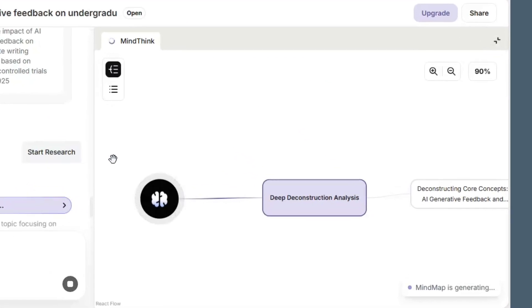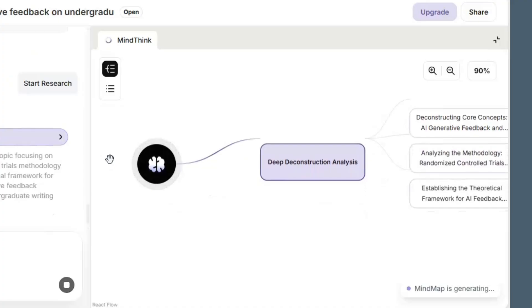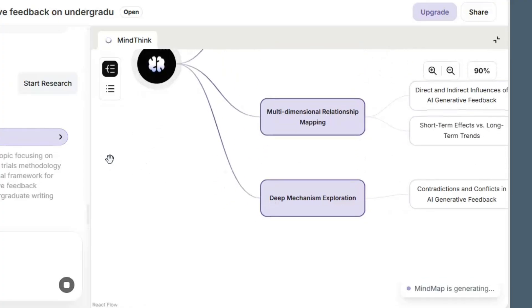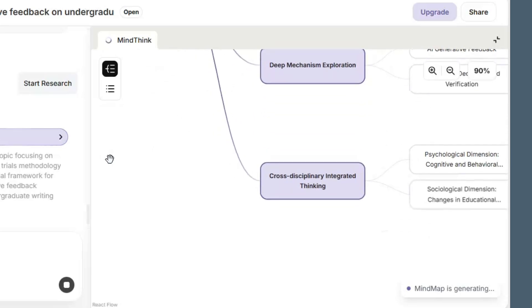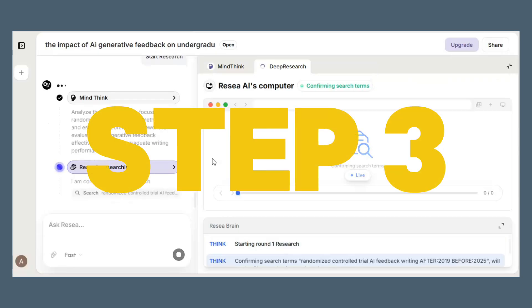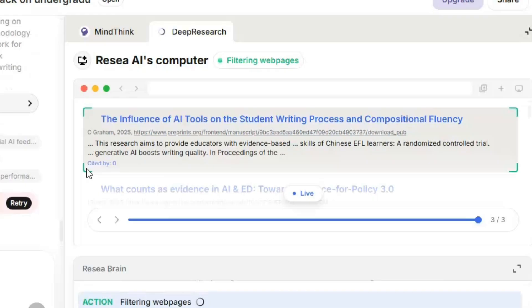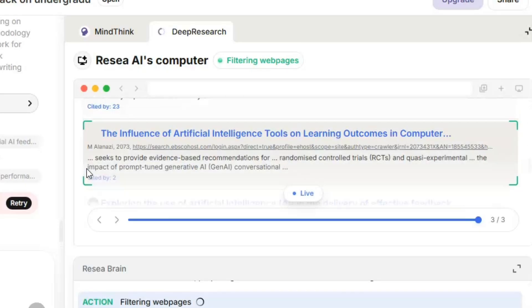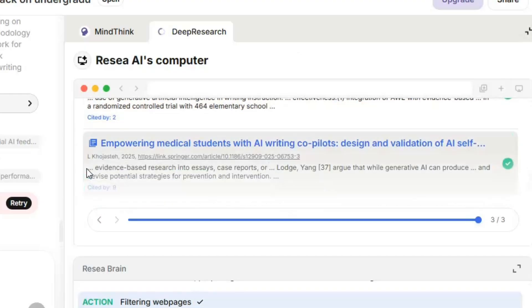Step two: ReSee builds the mind map. Here's the real-time mind map. It outlines key variables like feedback quality and writing outcomes, methods such as controlled trials versus quasi-experiments, and confounds like plagiarism detection and instructor bias. Step three: Deep literature search. Now the transparent search kicks in — you see sources being pulled, abstracts scanned, and quality signals considered. Don't like a direction? Exclude a study or add a keyword, and watch the structure adapt.